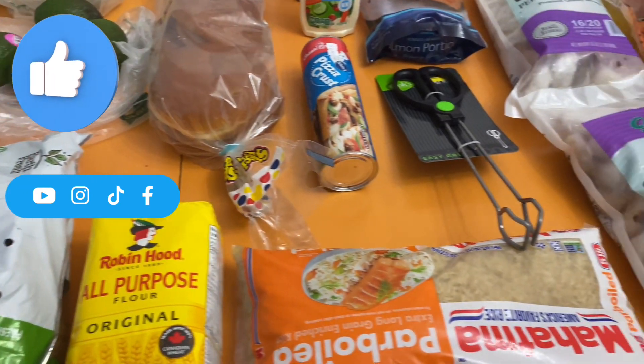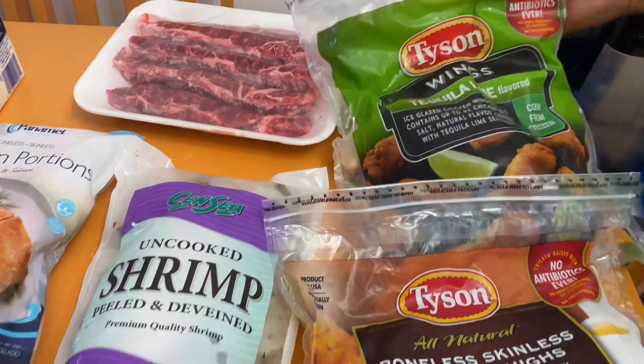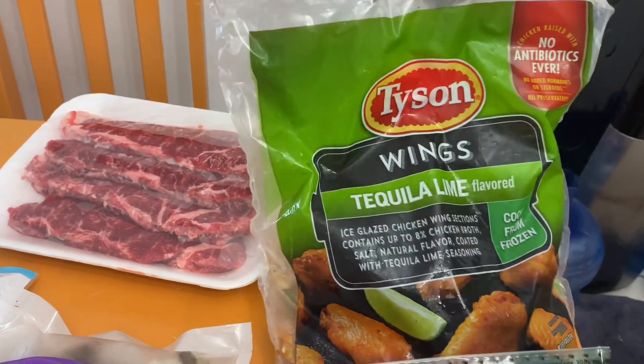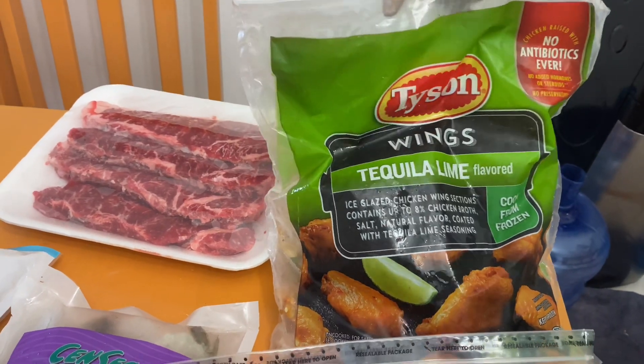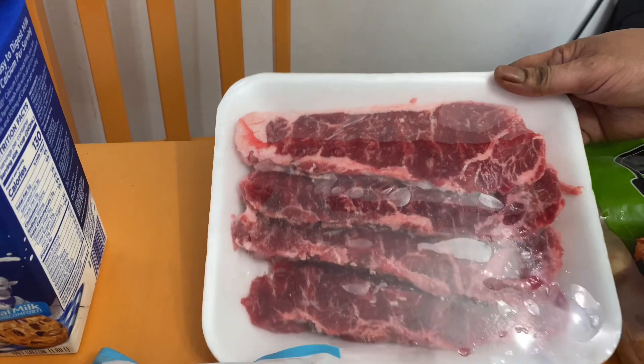You know from where? Super Value and Bahamas Food. Let's start with these. I want some tequila lime wings — Tyson. These are from Bahamas Food. Four strips of steaks, Bahamas Foods.